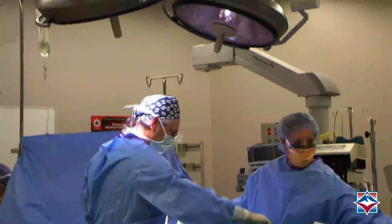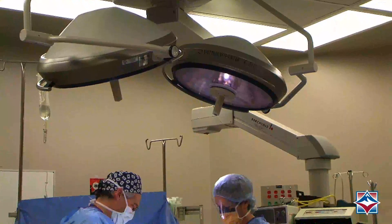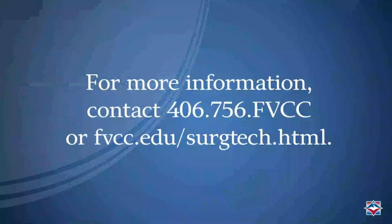The career of a surgical technologist is fast-paced and varied, and there are good placement opportunities in this growing career field across the United States. For more information about FVCC's surgical technology program, contact us or visit us online at fvcc.edu.